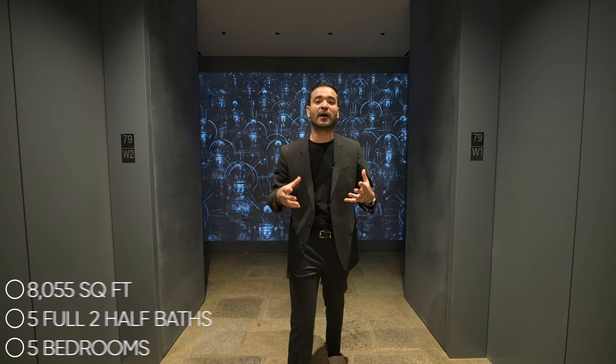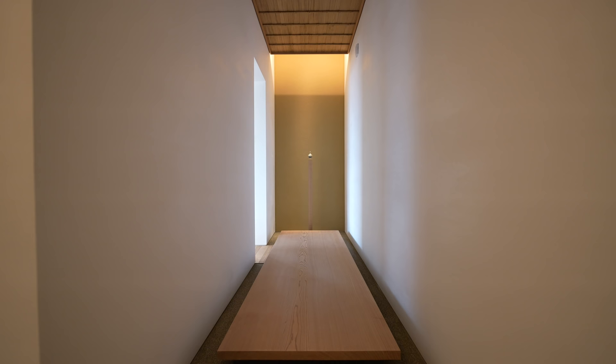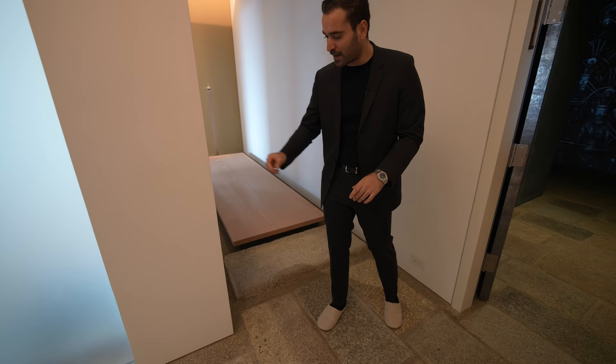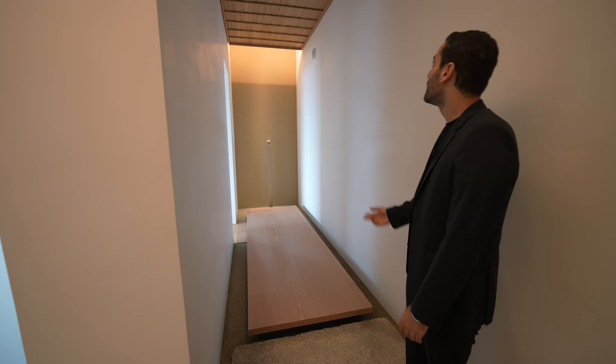You can find more information about the property and the property link down in the description of this video. The private landing brings us right here to the entry foyer. On my right-hand side, we have the first hallway taking us to a very unique room that we'll see in a bit. The first thing I want to talk about in this space are these floors — what I'm standing on right now are old paving stones brought from Kyoto, Japan. I love the installation here with these big grout lines and the gravel in between. It leads us to a walkway with a 400-year-old cedar platform that takes us to that unique room we'll see in a bit.